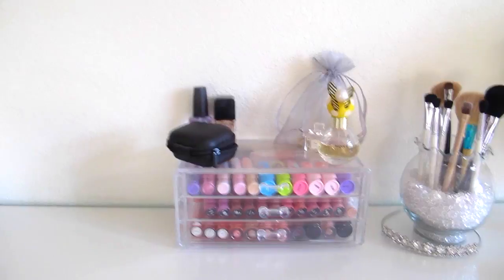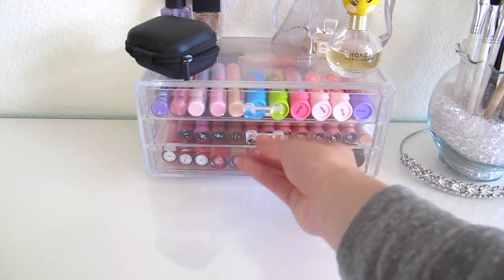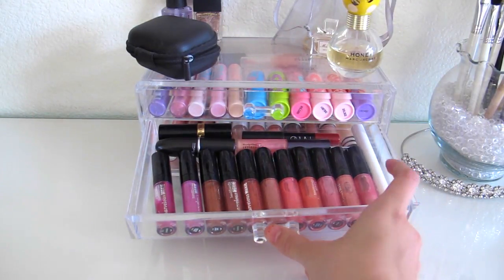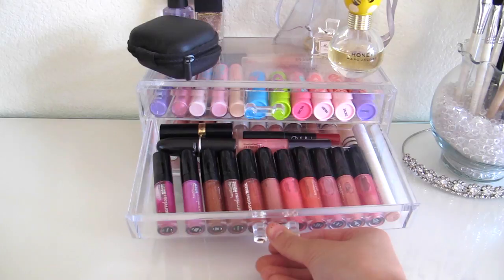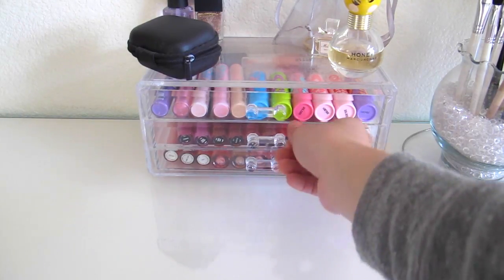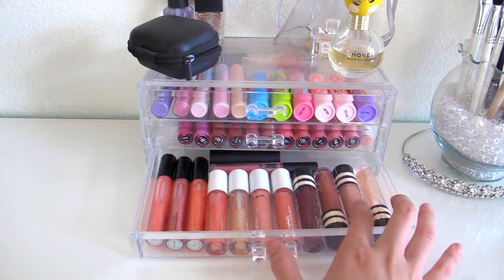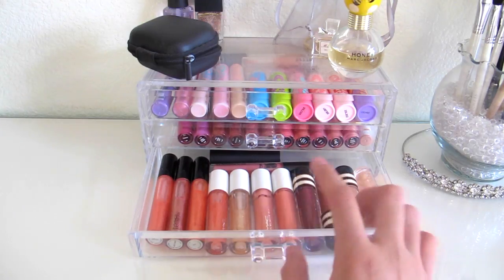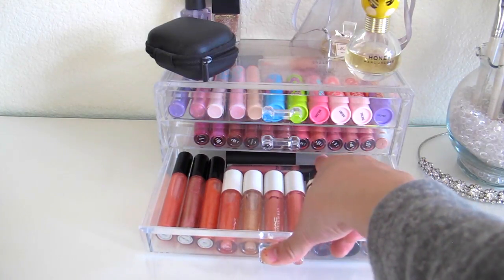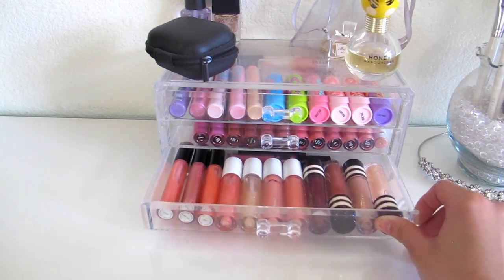In the center of my vanity, the first drawer has Stila lip glosses, a glitter, and my Baby Lips lip glosses and chapsticks. Then I have a ColourPop Lippie Stick in Skimpy, my Bare Minerals glosses, a NARS lip pencil, a MAC lip gloss, MAC lipstick, and a Revlon lipstick — the Revlon is actually my favorite lipstick ever. The next drawer has a ton of MAC lip glosses, including holiday collection ones, three MAC Dazzle Glasses in full size, and a red lipstick from Sephora.